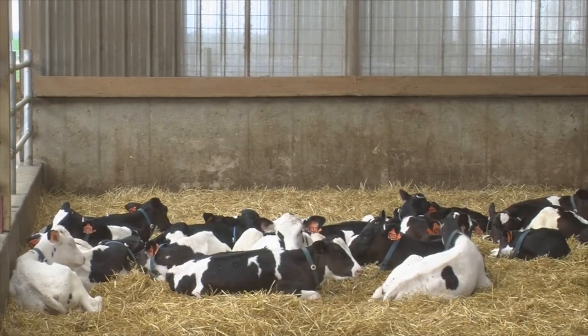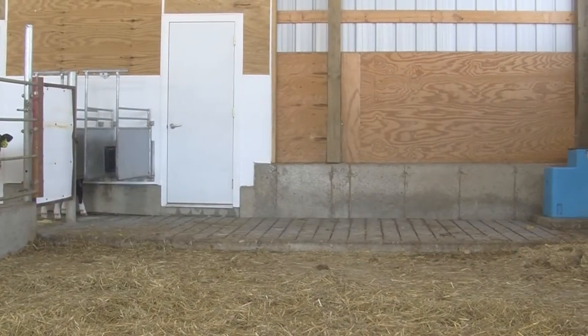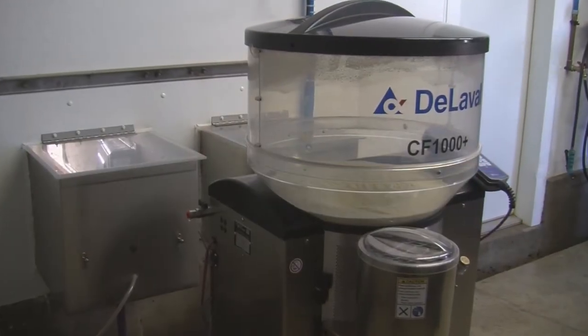The key to healthy calves is no different with an auto feeder than it is in a conventional system: clean, clean, clean. The big difference in an auto feeder is there are a lot of additional pieces and parts. Let's begin with daily cleaning and maintenance.